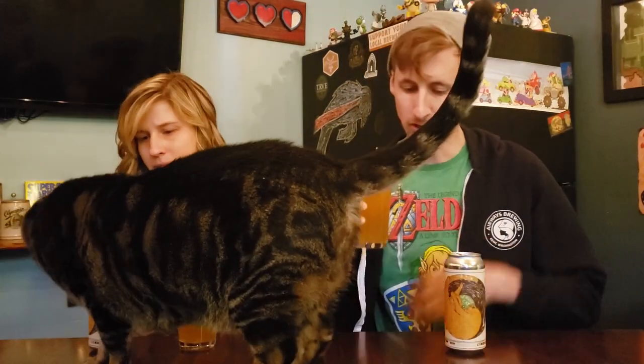It doesn't taste like an orange cat at all. This is a great example of a well-balanced New England style IPA. It doesn't overdo it on the hops, but it is very hop-forward. It has a nice bitterness to kind of cut the sweetness at the end — just a really, really light bitterness.